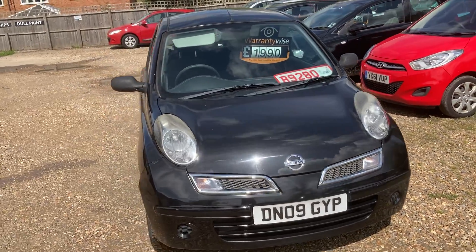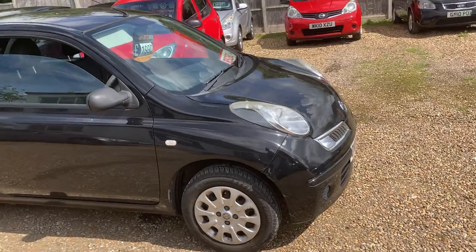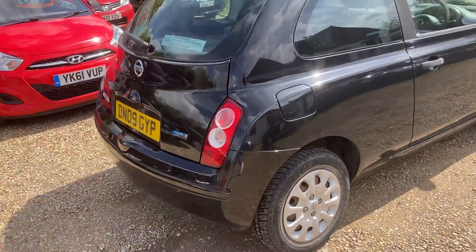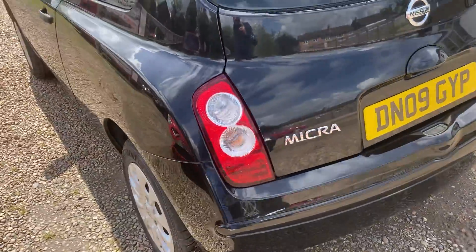Here we have a 2009 Nissan Micra 1.2 petrol, 5-speed manual gearbox. It's a three-door hatchback as you can see in the video. Only covered 34,000 miles, one previous owner. The last lady owner has had it since 2012.